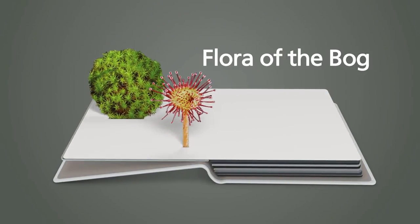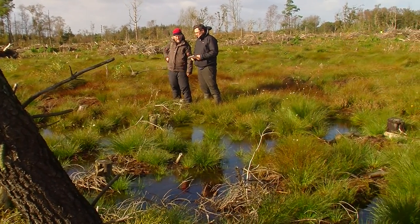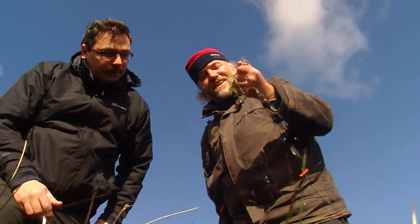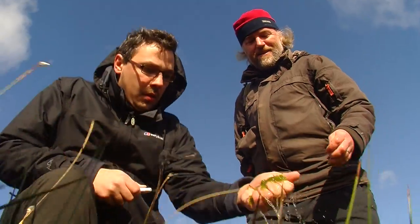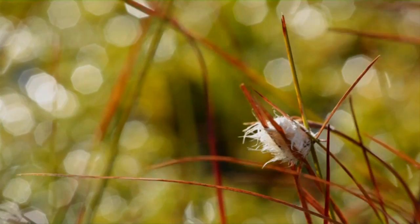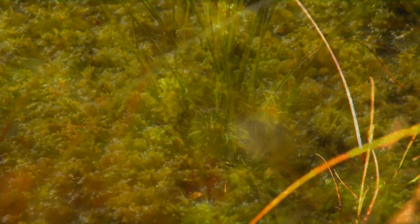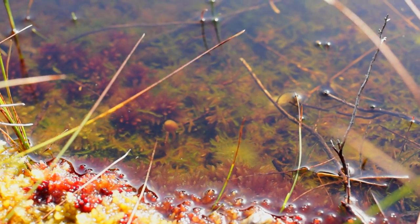Flora of the bog: Sphagnum moss is an example of a plant which needs water-like conditions. It is probably the most important plant in the bog and is known as the bog builder. Sphagnum moss is incredibly absorbent and can hold up to 20 times its own weight in water. Over time, layers of moss grow, and when it dies and decays, it decomposes into peat. An active bog is one which is peat-forming — one where sphagnum moss is growing.